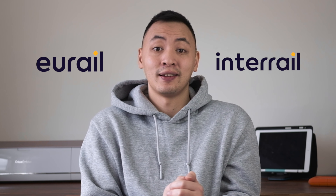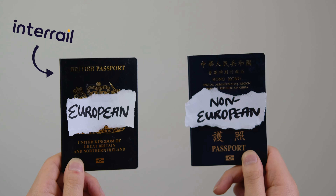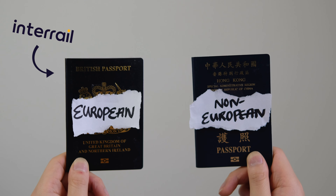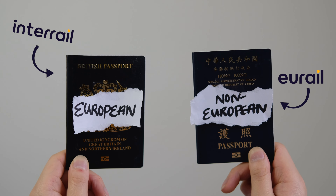The answer is nothing — they are one and the same company, but which one you interact with will depend on where your passport is from. European citizens will need to interact with Interrail, whereas non-European citizens will purchase their tickets from Eurail. To avoid confusion, we'll just use the term Interrail moving forward, but do know that everything we say still applies to Eurail.